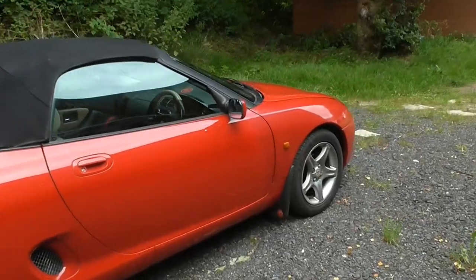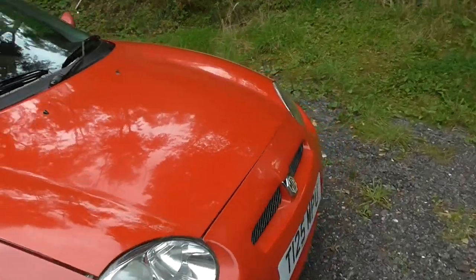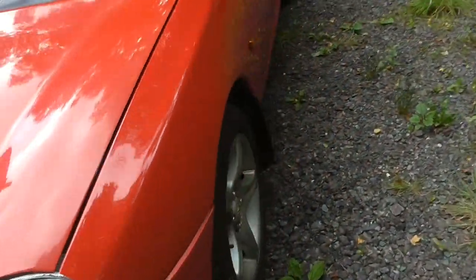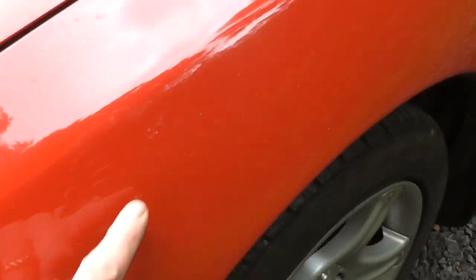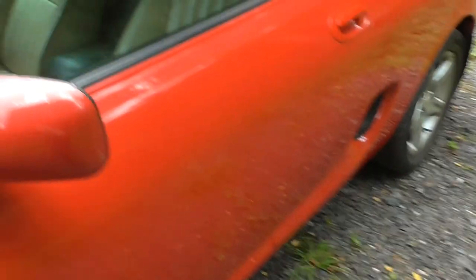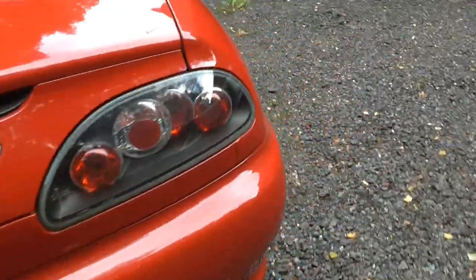There are one or two little bits and pieces on the bodywork. On this passenger wing it has a bit of rust on it, which I'll show you. Down here it's just beginning to bubble a little bit. There are the odd scratches here and there, and on the back of this mirror the lacquer's peeled.